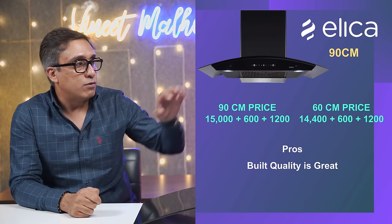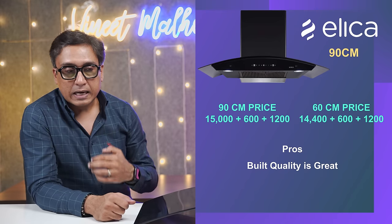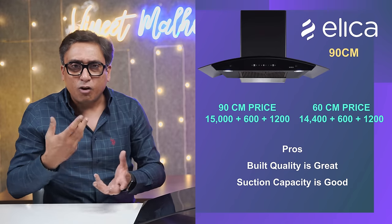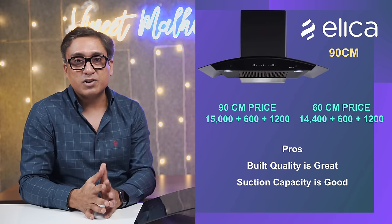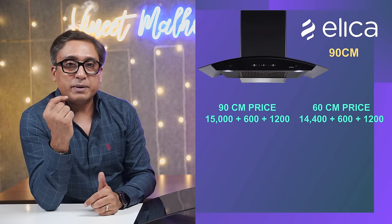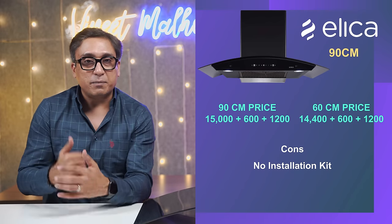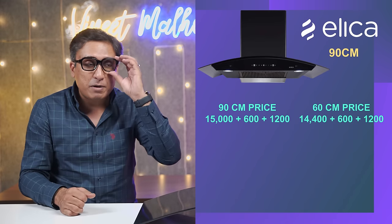Whether it is the glass, the material, or the chamber, the build quality is excellent — that is why I think it is one of the best chimneys you can buy. The 1350 cubic meters per hour suction capacity is very suitable for people who make oily food, and we Indians do make oily food. This chimney will cost about ₹15,000 rupees for the 90 cm size and approximately ₹13,500–₹14,000 rupees for the 60 cm size. There is no difference in build quality between 60 and 90 cm — it is only the glass size.